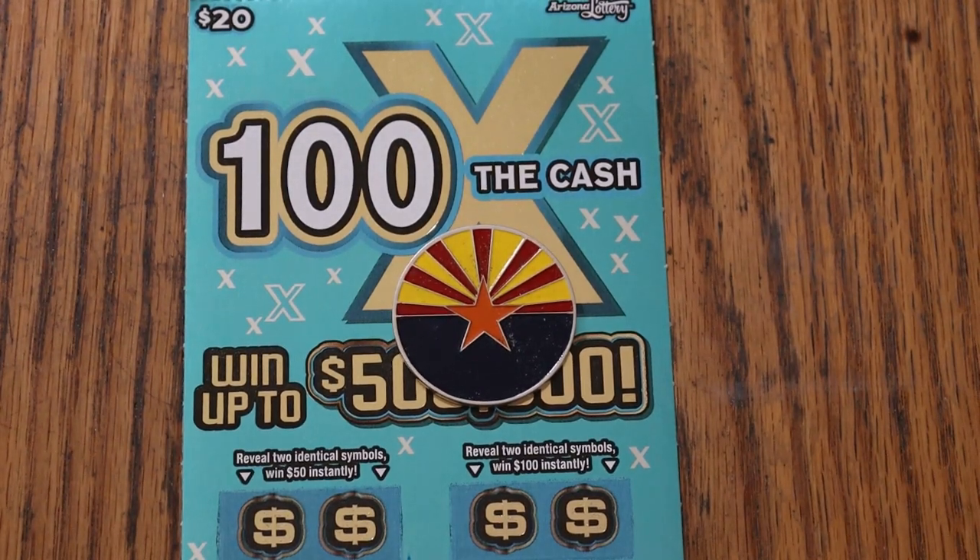What's up YouTube, AZ Scratchers here and welcome to the April 19th edition of the One a Day in April series. And now we're featuring the $20 100 Times the Cash — my favorite $20.